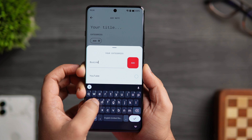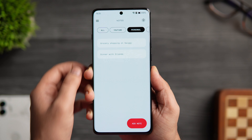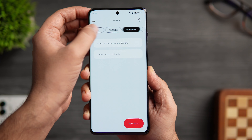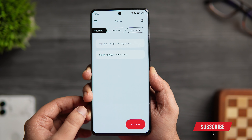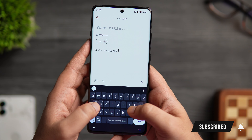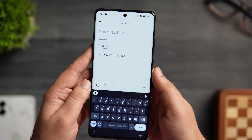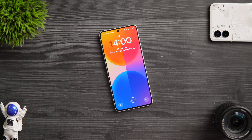It also has an option to lock your notes with a password or fingerprint, and it even lets you change the theme color depending on your mood. Overall it's a great app for taking down your notes, and this clean minimal design helps you stay away from distractions. It is totally free on the Play Store and you'll find all the links in the description below.